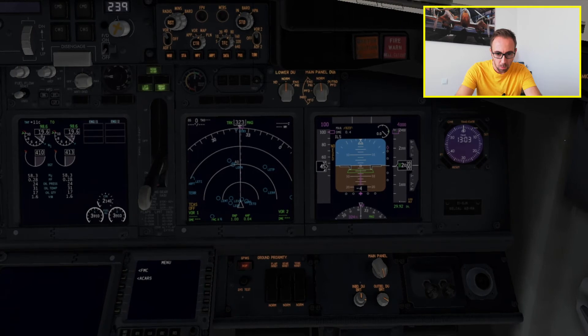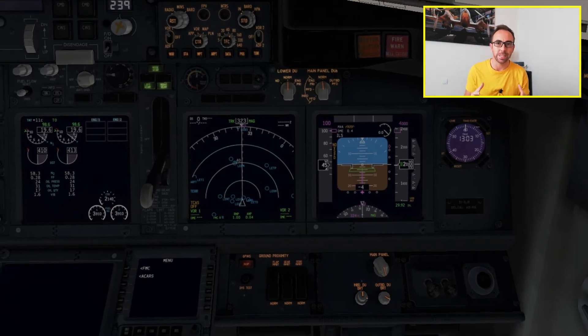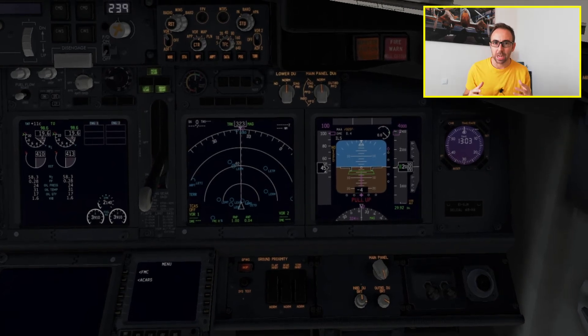Sink rate, sink rate — this is a caution telling us our rate of descent is too much for that altitude. If we are getting close to the terrain with too high a vertical speed, it will first tell us 'sink rate, sink rate, sink rate.' If we don't do anything or increase the rate of descent, it will tell us 'pull up.' Terrain, terrain — as you can see, we've got 'terrain' and 'pull up' on the PFD. Whenever you hear 'terrain, pull up,' you need to do the terrain escape maneuver.